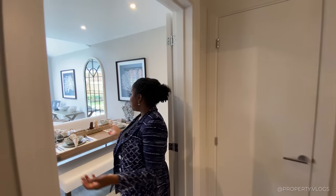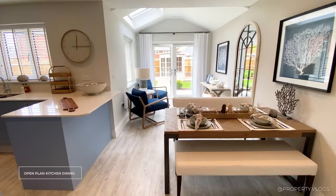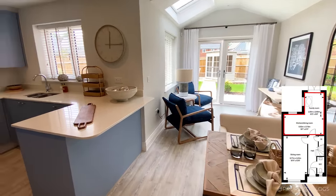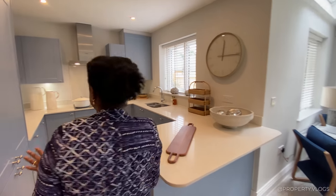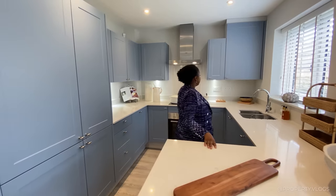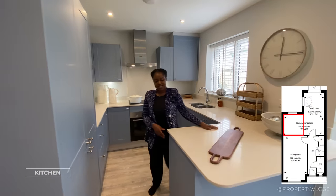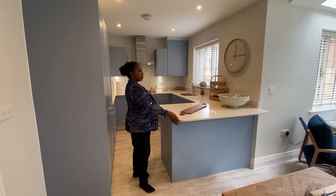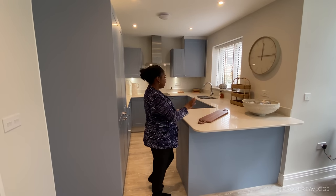The next room is your open-plan kitchen, snug, living room, and dining room — really quirky and nicely designed. The kitchen is designed in its own zone with a breakfast bar that separates it from the dining area, creating a really nice subtle division between the kitchen space and the eating space.